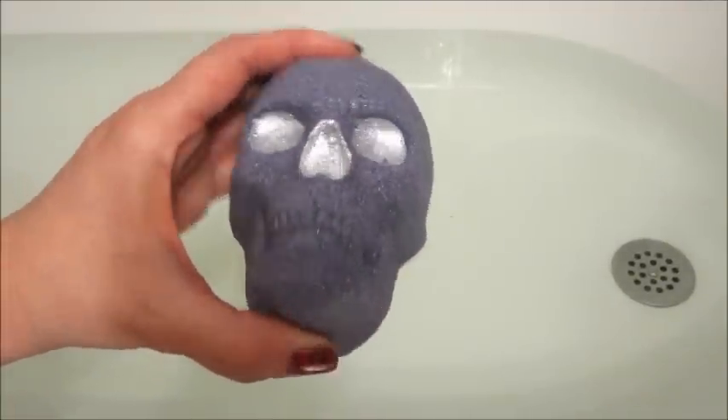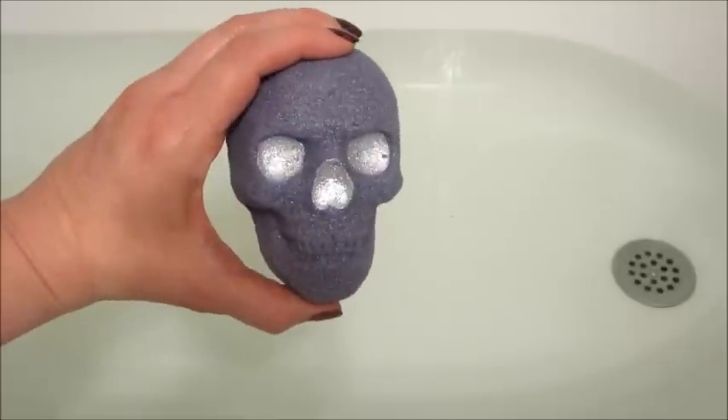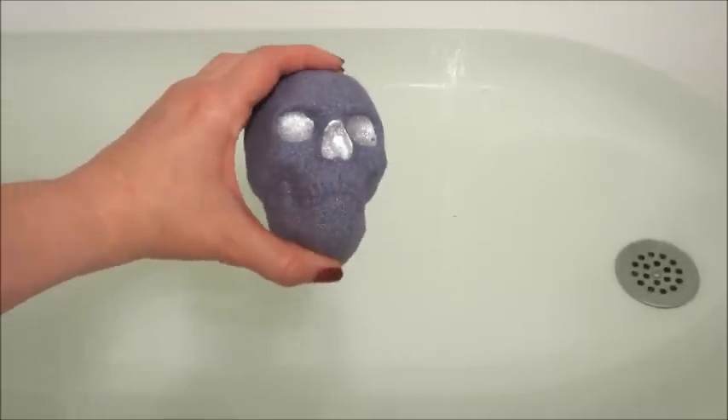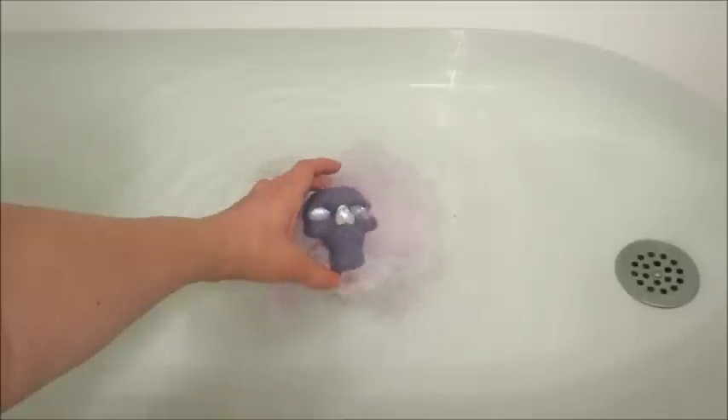Hi guys and welcome back to my channel. Today I have a ring reveal from Fragrant Jewels, and this is their 'To Die For' bath bomb. I just want to take a minute to say I am impressed by how well it arrived. In the past, Fragrant Jewels has had issues with packaging and shipping — sometimes I've gotten damaged bath bombs or they've just been thrown in there. This one was wrapped in bubble wrap and put inside a little box, which was nice.